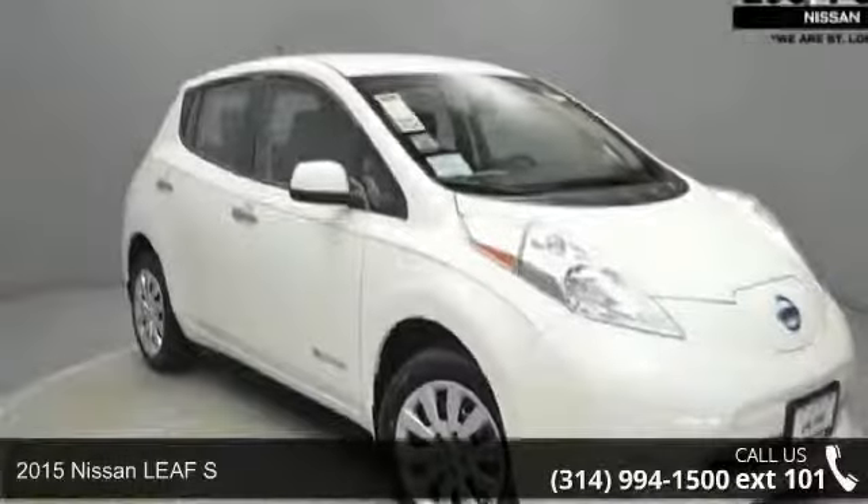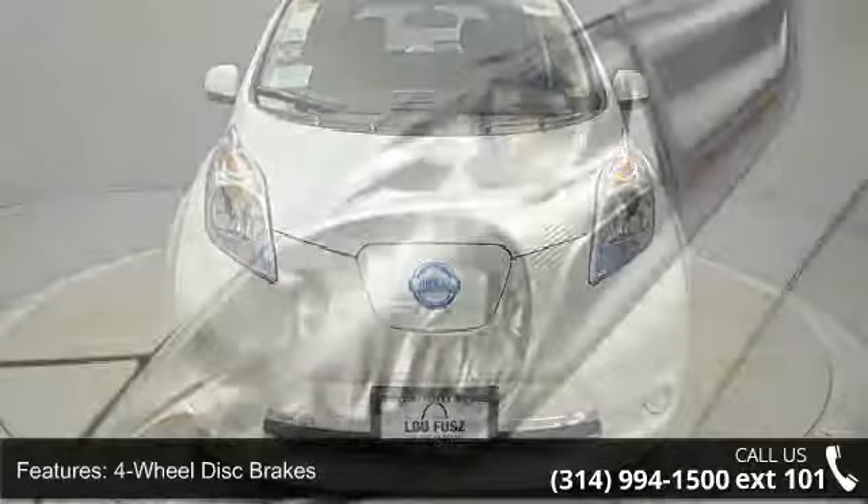Check out this 2015 Nissan Leaf. If you are looking for a first-rate auto, this one could be yours today.